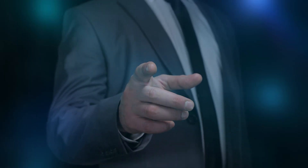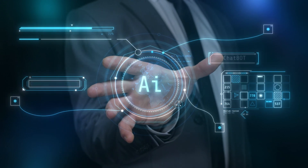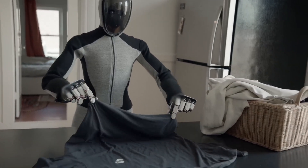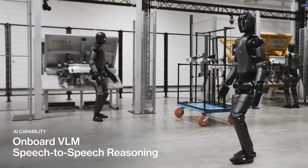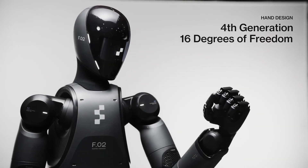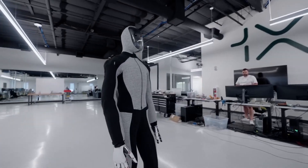How cool would it be to have a robot anticipate your needs — like dimming the lights when it's movie time or locking the doors when you leave the house? It's all part of the vision, and even though we're not there yet, the possibilities are enough to keep us hooked. Would you trust a humanoid robot like Figure-02 to automate your home, or does the idea feel a little too futuristic for now? While smart home automation enhances comfort and efficiency, Figure-02's capabilities go beyond the practical — they can even step into the creative realm.